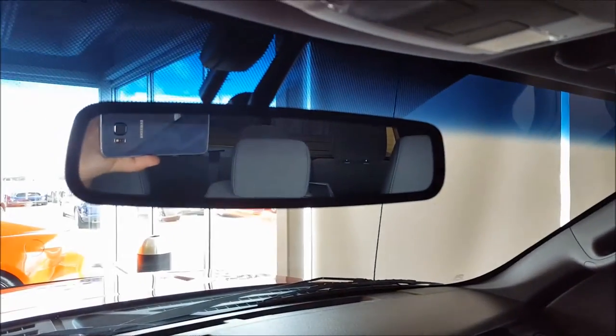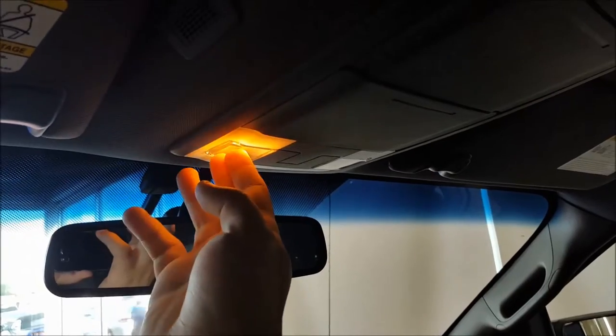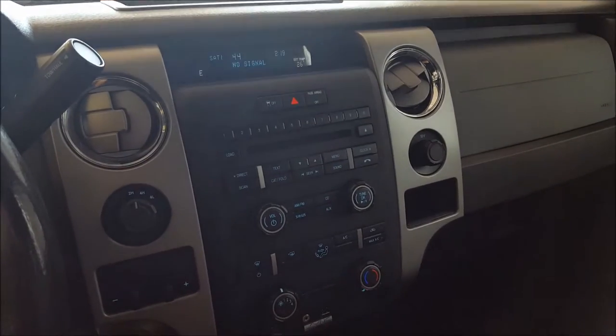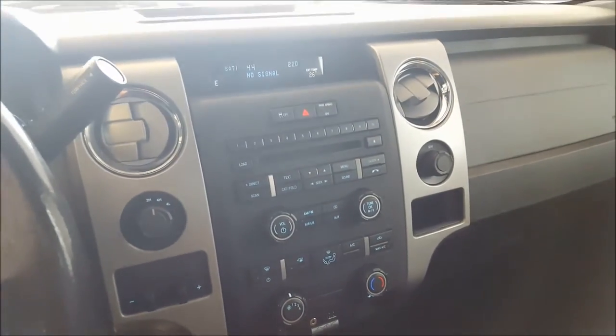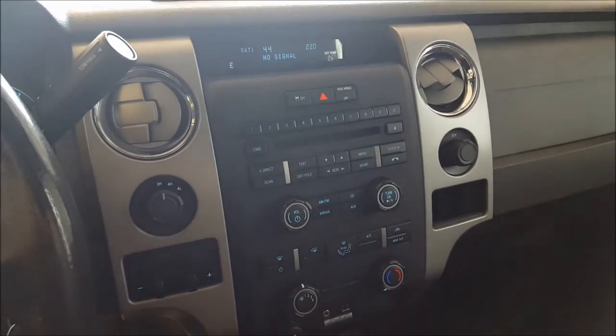Auto dimming rear view mirror, two sunglass holders, overhead lighting, and a microphone for hands-free calling. And that's about it for this XLT. If you have any more questions, give us a call, chat with us online on our website, or come see us in person and take it for a test drive. Hope you enjoyed the video — have a great day. Thank you.